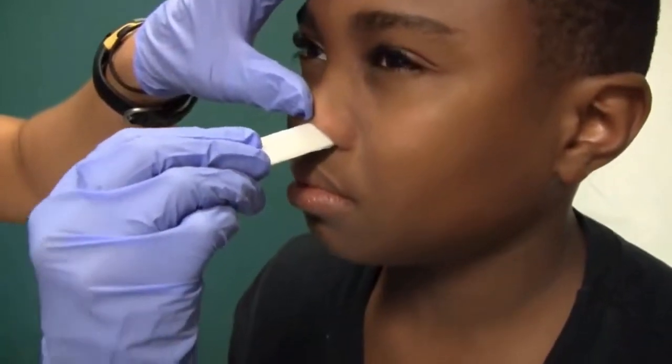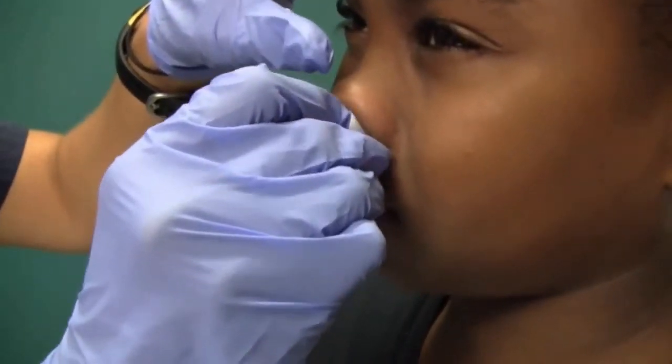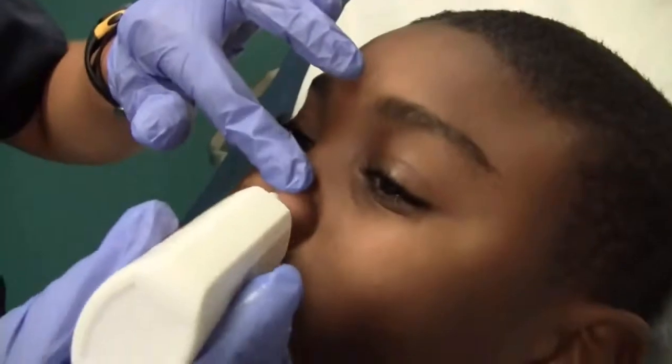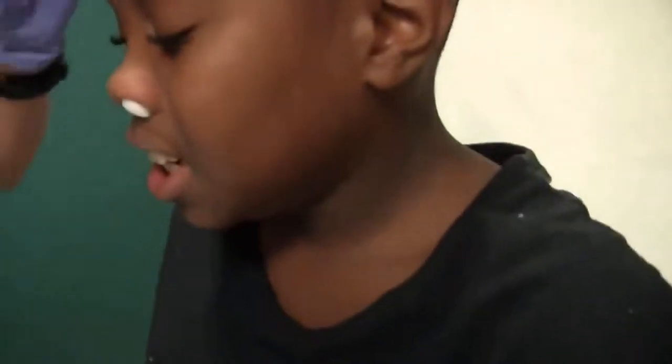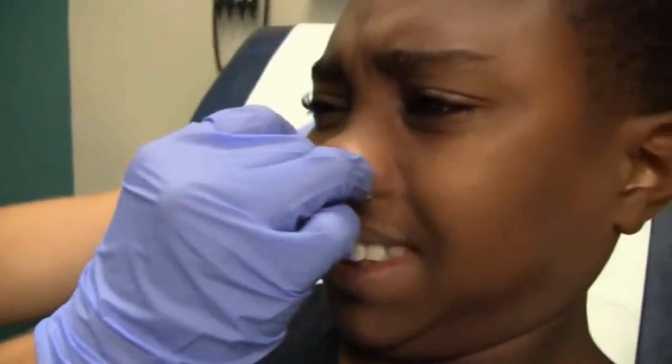The patient is instructed to lay back. Water is added to the packing material. The clinician checks if the patient is ready for the other side, sprays liquid into the nostril, and has the patient lay back as the packing is placed.